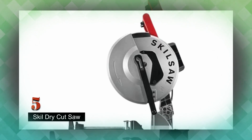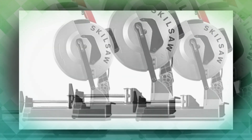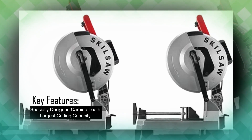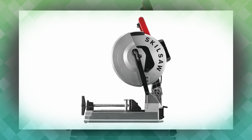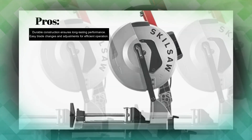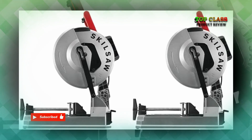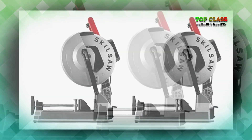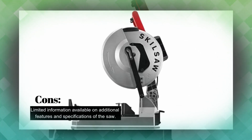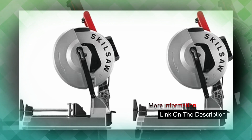Number 5: Skil Dry Cut Saw. The Skil SPT-62MTC-22 Dry Cut Saw is a versatile cutting tool designed to handle a wide variety of materials, with a focus on metal cutting. It features a multi-cutter design that allows for cutting both ferrous and non-ferrous metals, making it suitable for a range of applications. The saw is equipped with specially designed carbide teeth that deliver fast, precise, and virtually burr-free cuts. It boasts the largest capacity in its class, offering even more cutting capacity than a deep cut saw, making it a reliable choice for professionals and DIY enthusiasts alike.